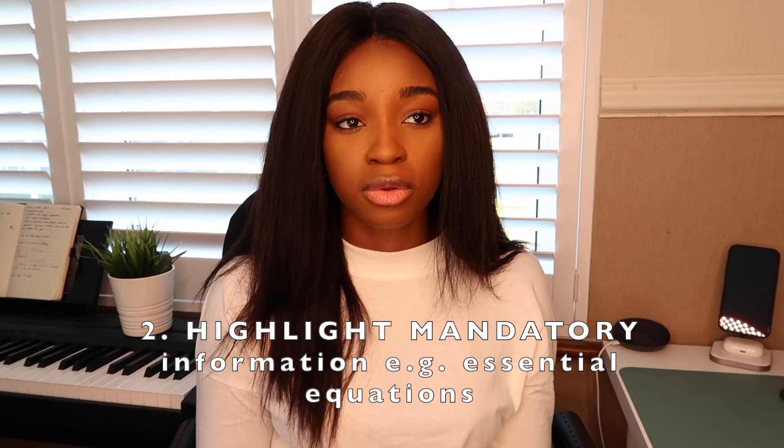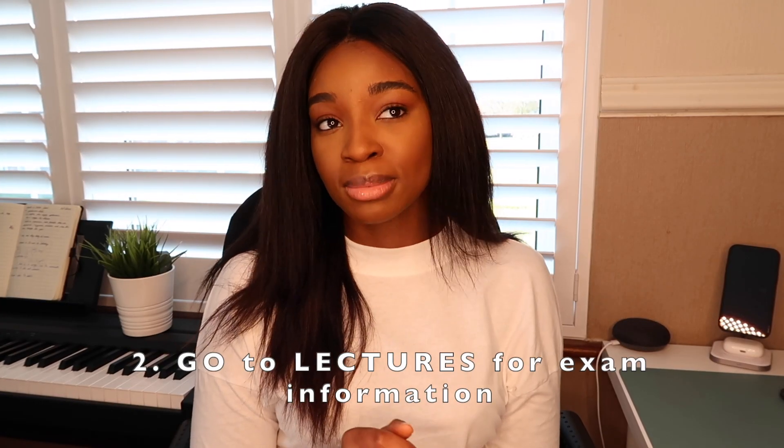Highlight things that are mandatory to know. Sometimes there are things the lecturer has put in bold, like equations that you definitely have to memorise. I would highlight those and make sure the highlight colour I use is specific to things I have to memorise. If you actually go to your lectures — and I really recommend that you do, although it can be long — sometimes they hint at things that will be in the exam and they might not record that lecture. Write down if they spent a long time on something or said 'this is really important.' I would highlight that and put 'exam alert' — make it bold — so I know when I'm revising I can go back and learn it properly.